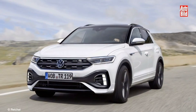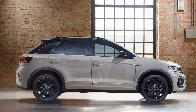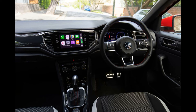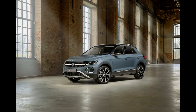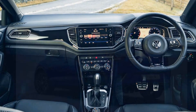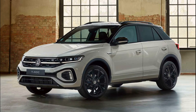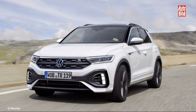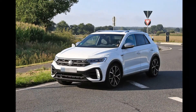Front-wheel drive is standard on all but the 190hp 2.0-litre petrol model, which receives 4Motion four-wheel drive. It is also an option on the 150hp 2.0-litre diesel. The new T-Roc R, which comes exclusively in five-door form, continues to run a 2.0-litre four-cylinder turbocharged petrol engine with 300hp and 400Nm of torque. Combined with a standard seven-speed dual-clutch DSG gearbox and 4Motion four-wheel drive, Volkswagen claims a 0-100km/h time of 4.9 seconds and a governed 250km/h top speed.